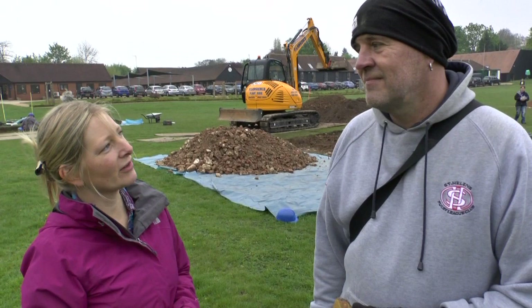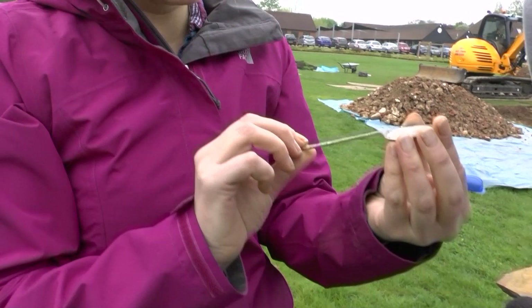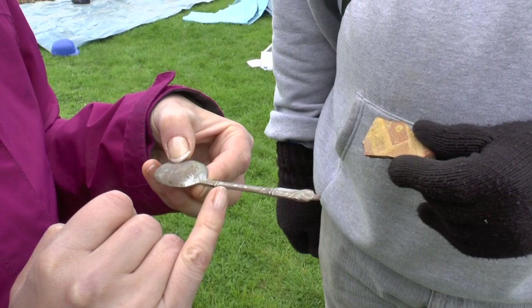Do you want to see my find of the day? Go on, impress me. Ta-da! Is that from Martin's original excavations by any chance? I wondered that actually — it's off the spoil. It's a little apostle spoon, but when you turn it over, unfortunately it says chromium plate stainless.